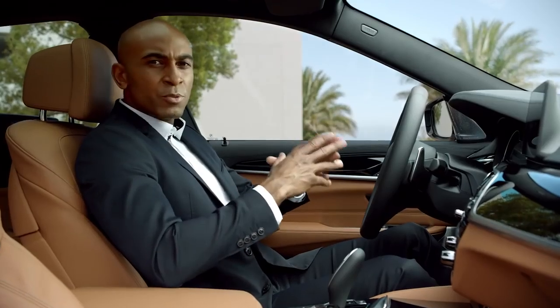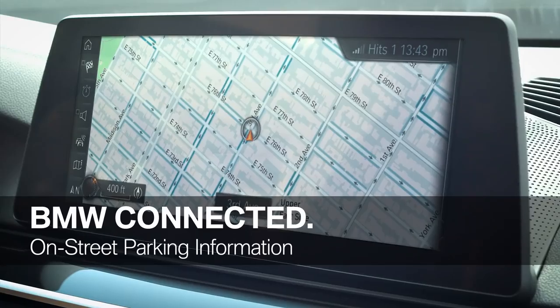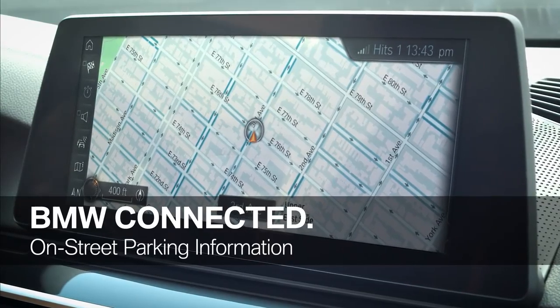BMW offers the latest connectivity features, and one of them is BMW's on-street parking information. This service helps you to find an open parking spot and is able to predict parking availability in major cities.